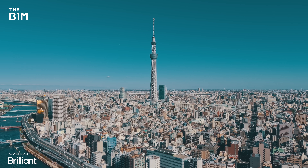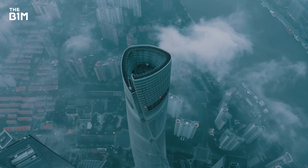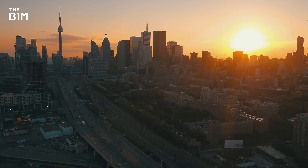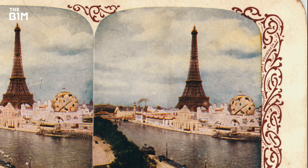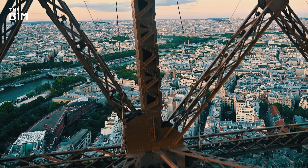If you're building anything of significant height, then one factor is going to dominate your design: the wind. Towers may be thinner than buildings, but the same principle applies. In fact, the most famous tower in the world owed its iconic profile to early breakthroughs in the understanding of wind resistance.